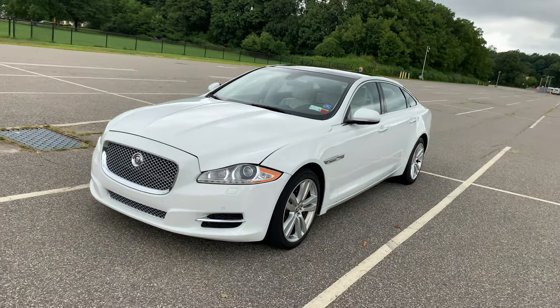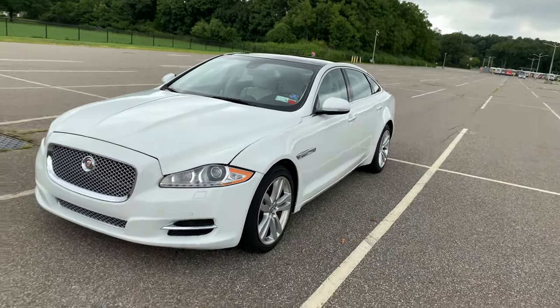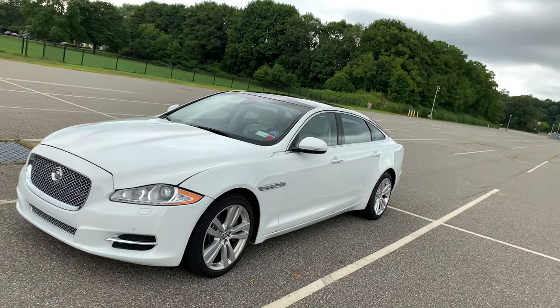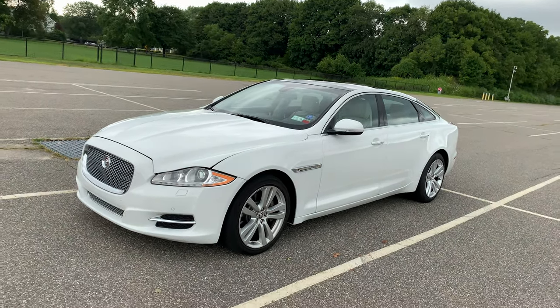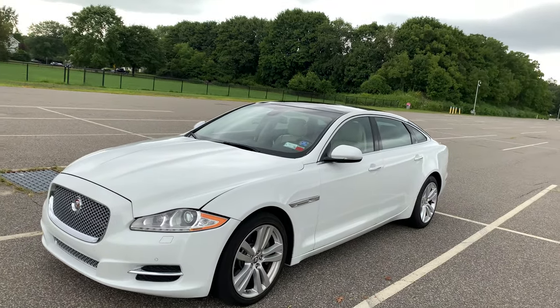These videos get a lot of dislikes, but I'm just being honest with you guys. I want to be honest with those who are interested in this vehicle and want to see every single aspect of it from someone who's actually owned it for over a year.